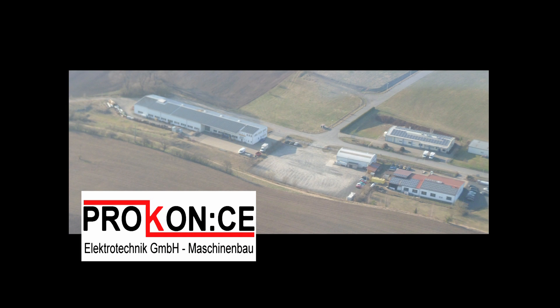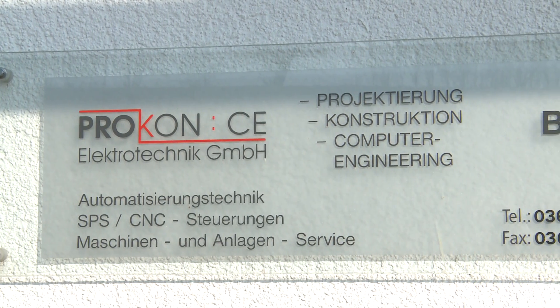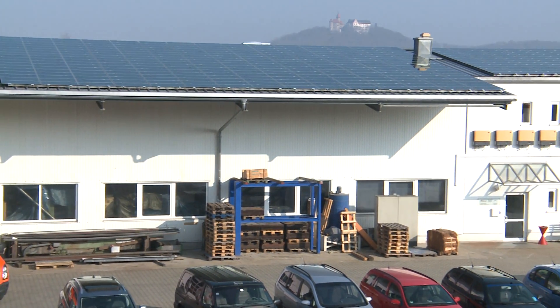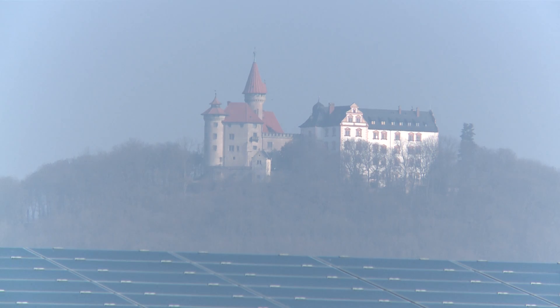Procon CE Electrotechnik GmbH, your specialist for the development, design and production of your special machinery in the field of machine tools. The company is located in the heart of Germany, in the scenically beautiful town of Heldburg in Thuringia, Germany.